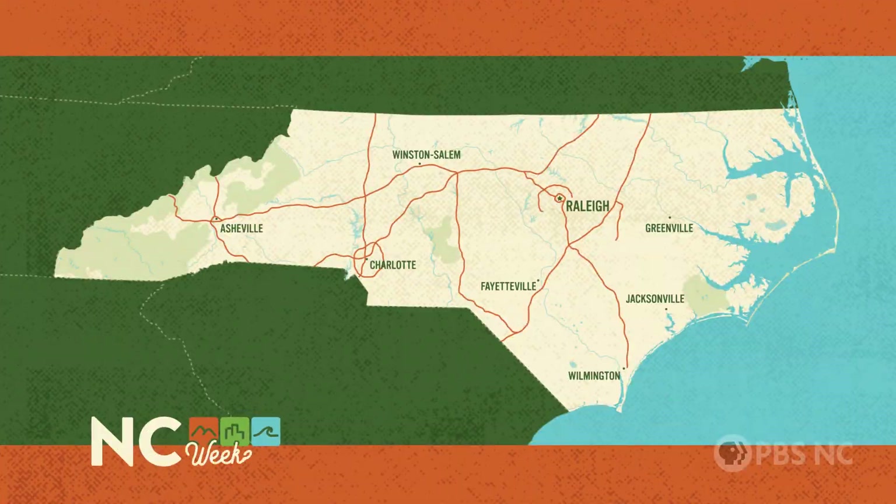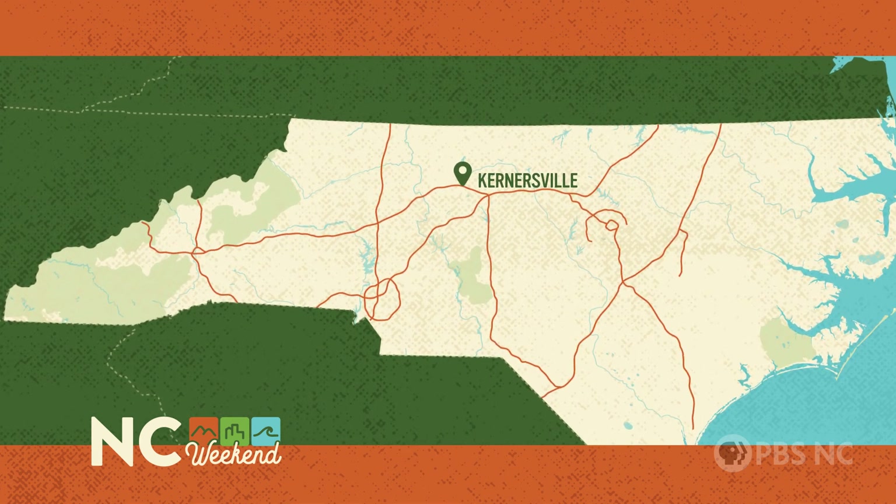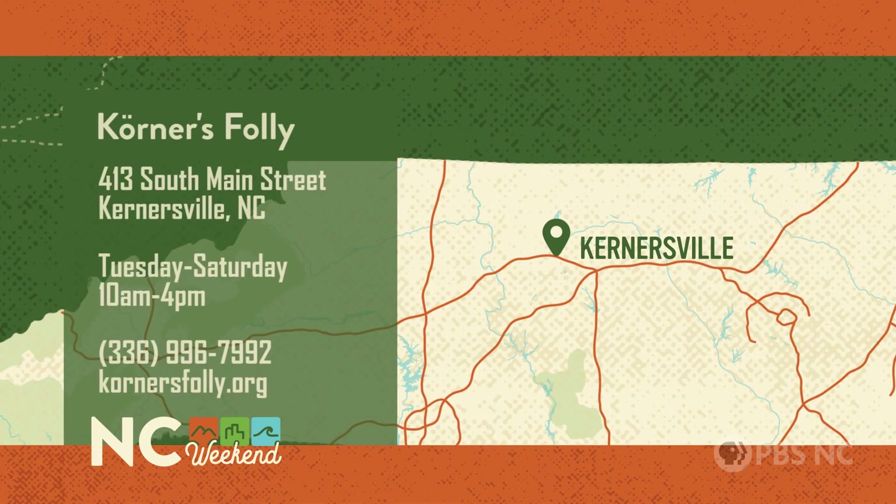Kerner's Folly is at 413 South Main Street in Kernersville and it's open Tuesday through Saturday from 10 a.m. to 4 p.m. For more information give them a call at 336-996-7992 or visit them online at kernersfolly.org.